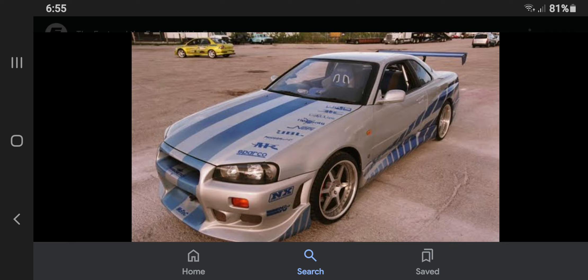Fact number 9: The Nissan Skyline that was used in 2 Fast 2 Furious was not really a Nissan Skyline GTR, but the GTT model instead, that looks like an R34.